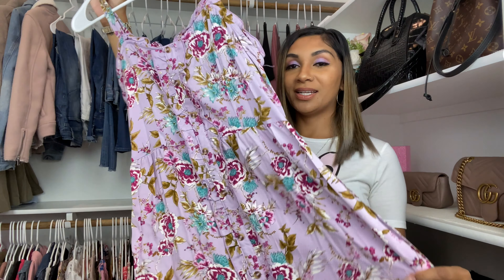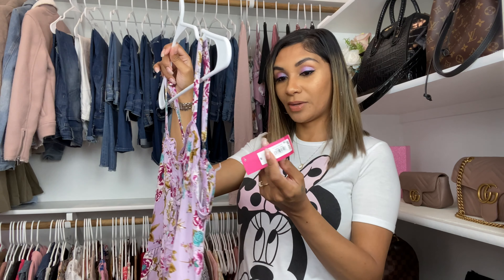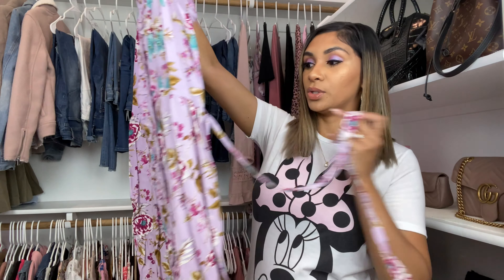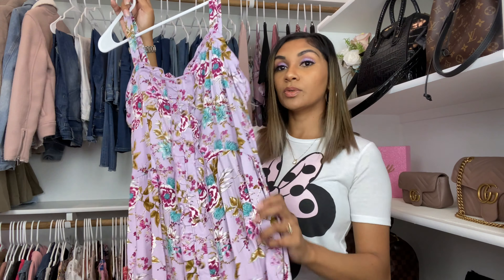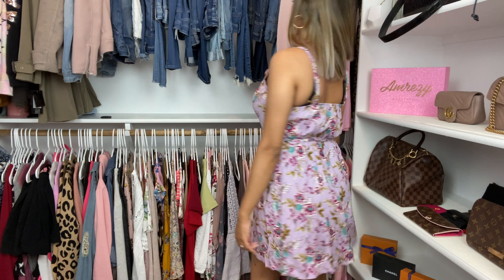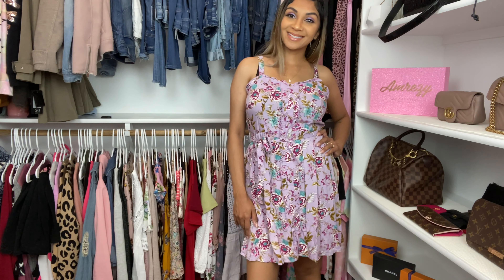Another floral print — y'all see I have an issue with florals! This one is so cute and the material is really good and breathable. It does have a tag: 24.99. It has little adjustable straps and ties in the front on both sides so you can make a little bow. Super cute — I love this dress.